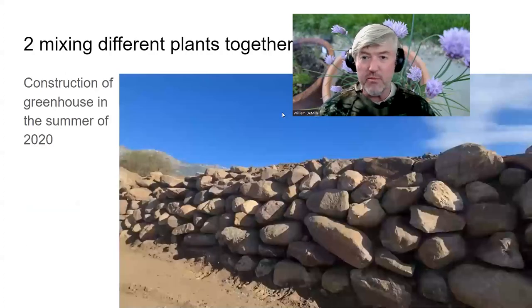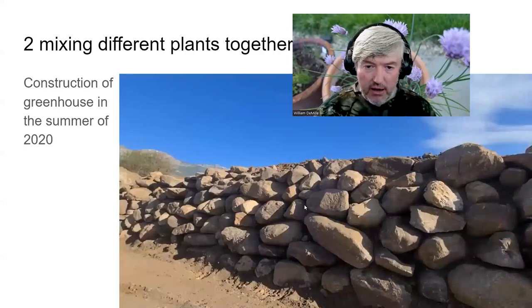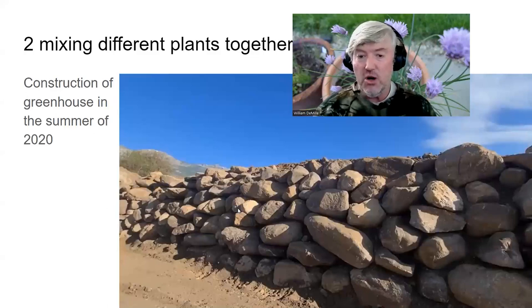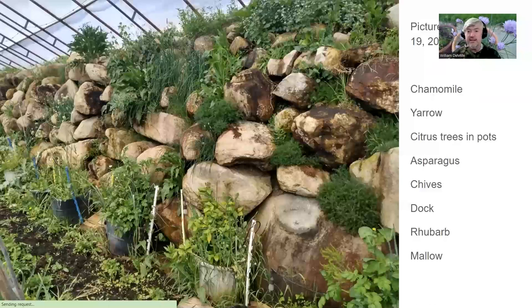This shows the stone wall during construction of my wallapini-style greenhouse, which I built in the summer of 2020 during the COVID shutdowns. The stone wall serves as a thermal mass, holds the dirt back, and provides a great place for herbs to grow. This next picture I took yesterday — going into the third growing season — shows what it looks like now. We have yarrow growing in here, though it's still quite small at this point.